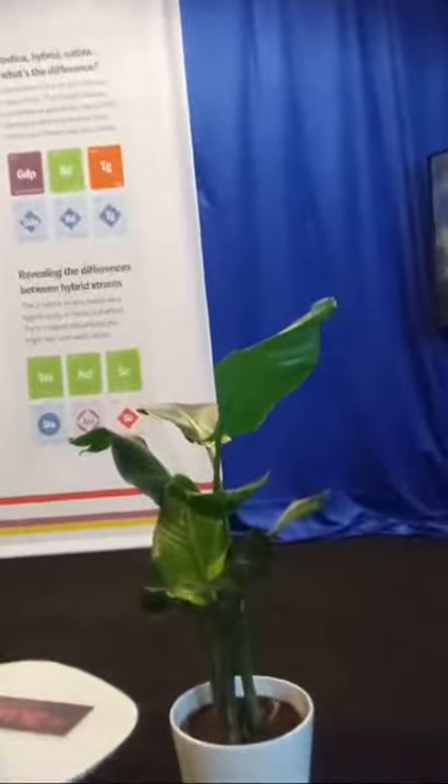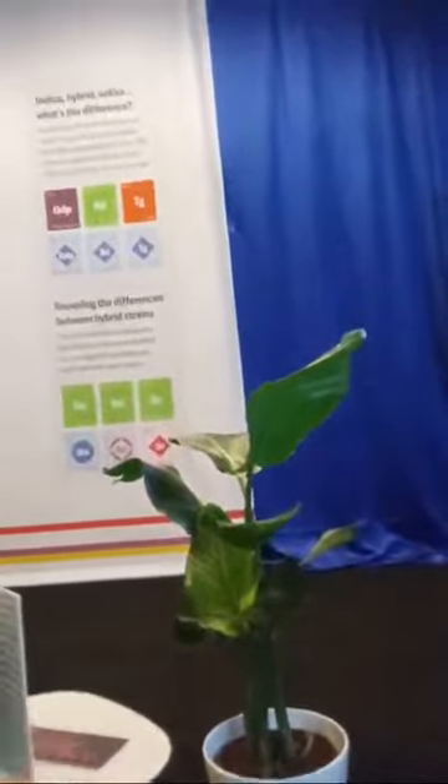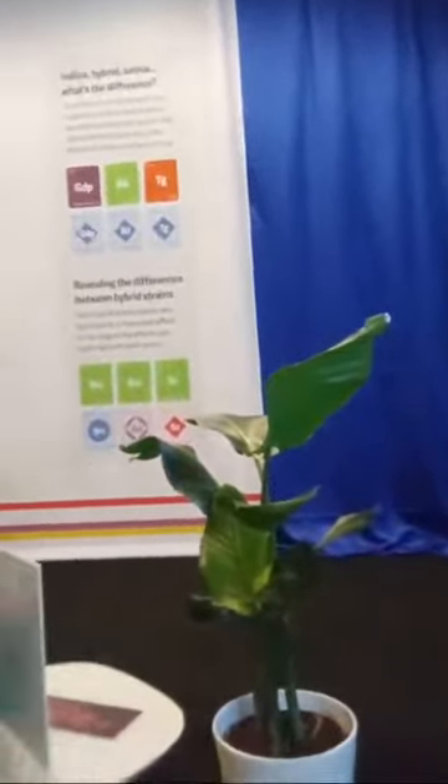So CBD is kind of like — it helps ease that part of it. They've got this guide right here — let me see, they've got a guide.